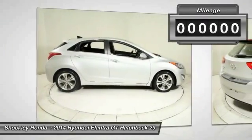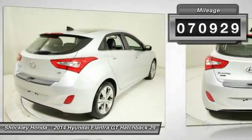This vehicle has less than 75,000 miles. Wouldn't you look great in this vehicle? Stop in today and see for yourself.